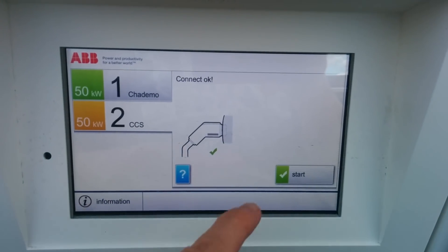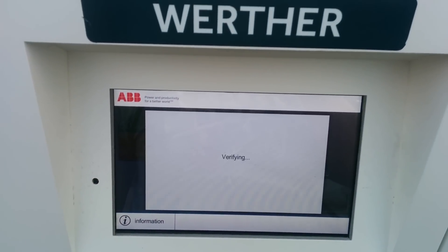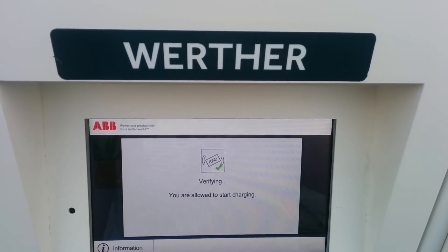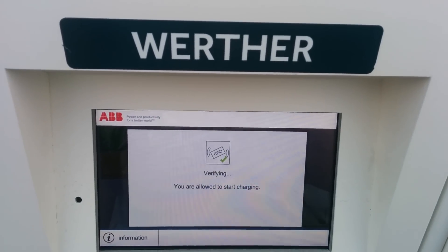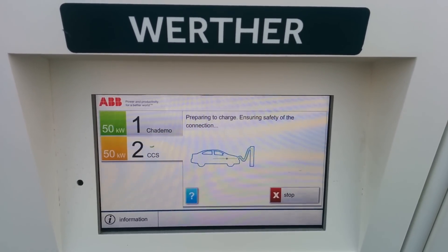They've been doing a very good job of this. They've already expanded about 20 stations so far in California that were two CHAdeMO but only one CCS. They're all now two CCS to CHAdeMO, so it really balances out.